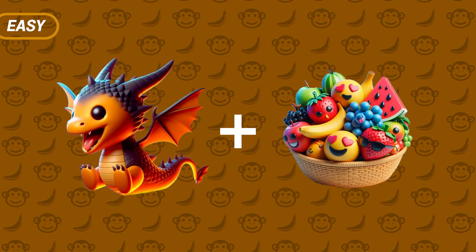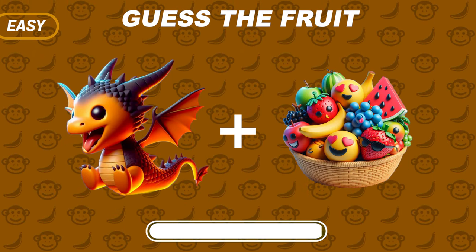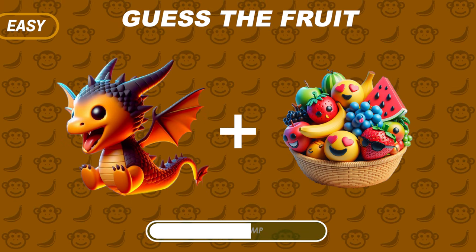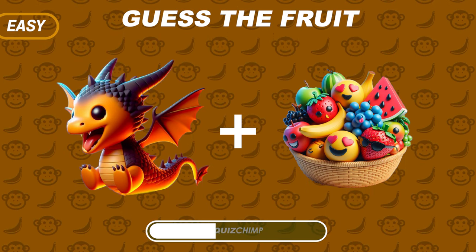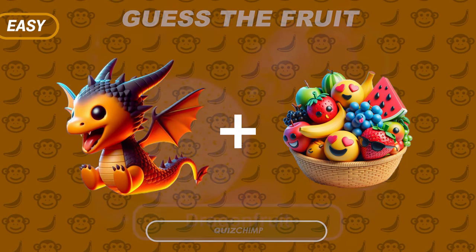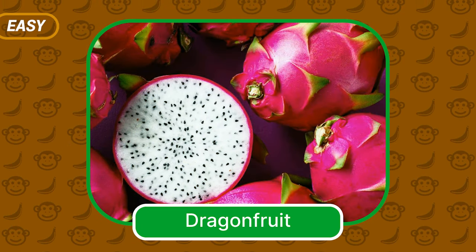Try to guess the fruit: a Dragon and Fruits Emoji. It's Dragon Fruit — Great Start!